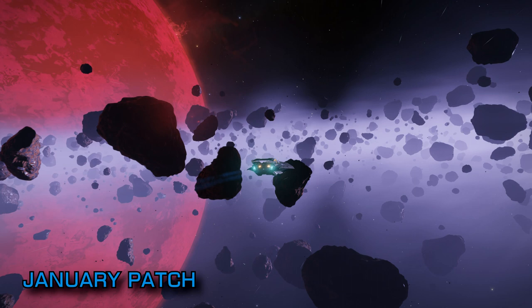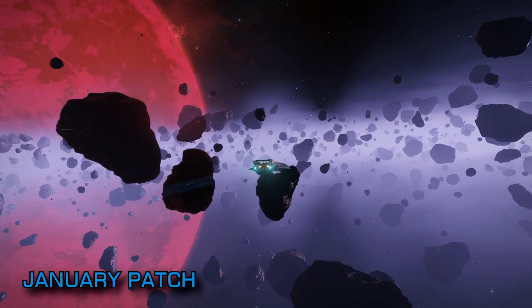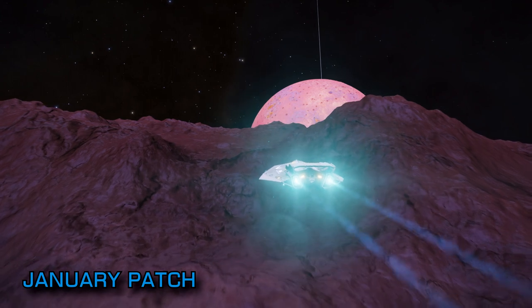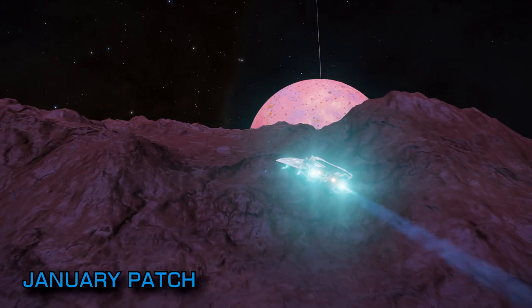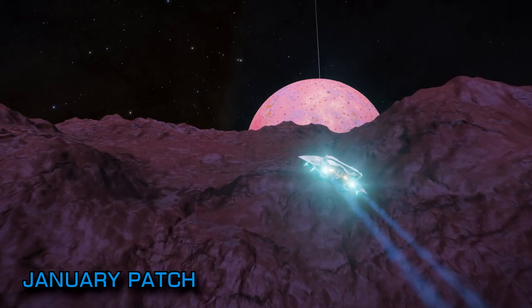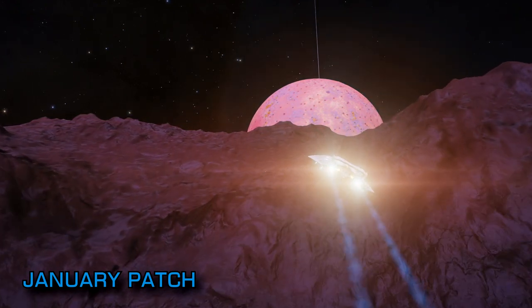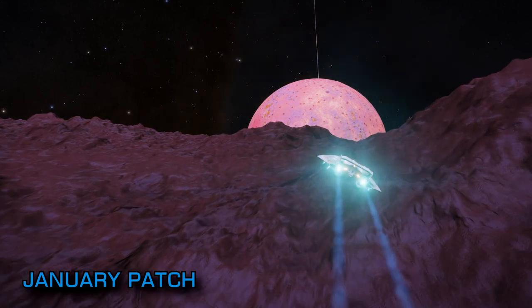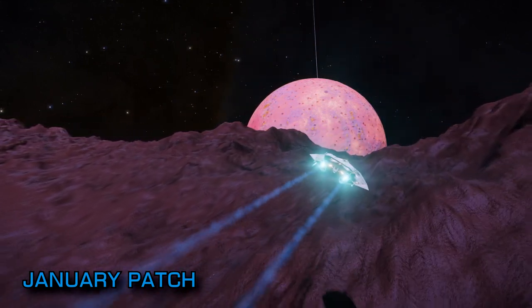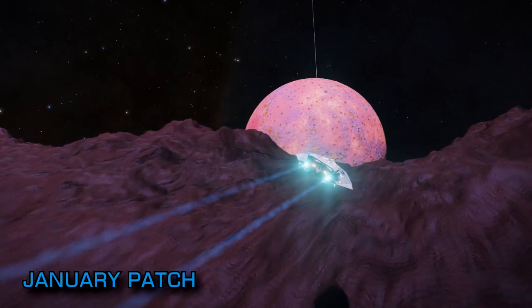Amongst players' concerns are the Invincible Thargoid heart bug, which appears to still be an issue; combat zone progress bars that disappear halfway through the fight, leading to a combat zone that can't be completed; and the sell price of mined commodities not appearing correctly. If you've got a bug that's particularly bothering you, head over to the Frontier issue tracker, which is linked in the video description, and make sure it's reported.